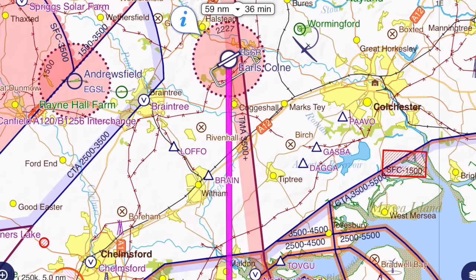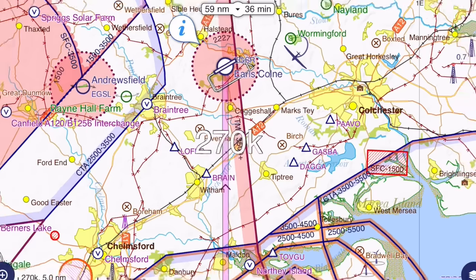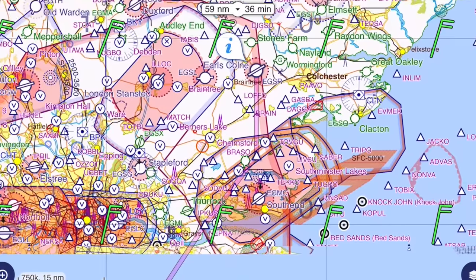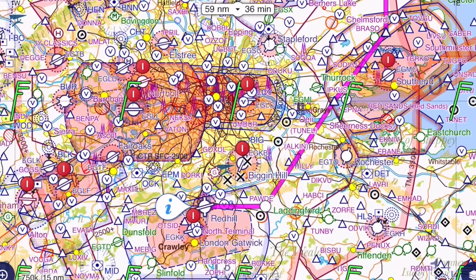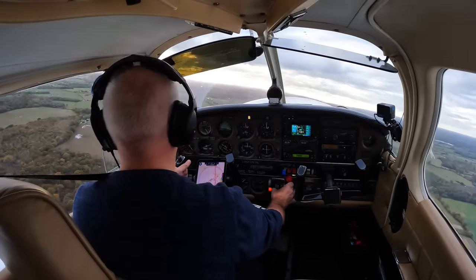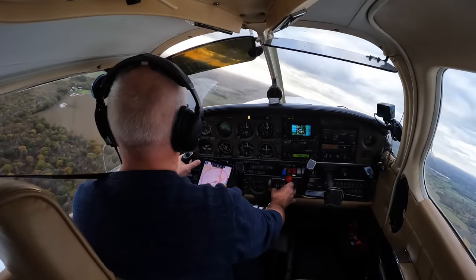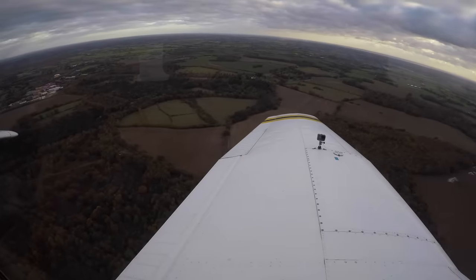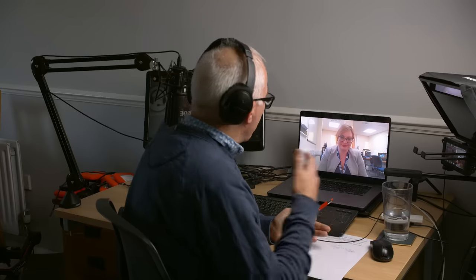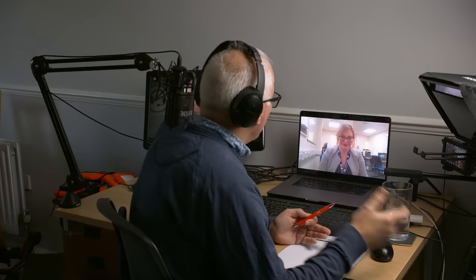Earl's Cone is in class G uncontrolled airspace but I'm heading southwest from there, intending to route through Southend's Class Delta control area and control zone on my way to Red Hill where my airplane is based. It was during that controlled airspace transit that a situation arose. We'll go through it, break it down, debrief it and even hear from the head of Southend Air Traffic Services who explains what was going on on their side of the frequency.